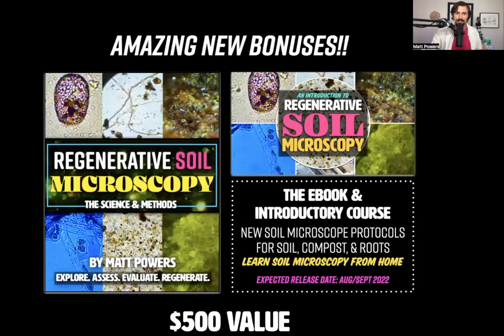There are some amazing new bonuses this time around. The regenerative soil microscopy book, the e-book, and the introductory course — so if you wanted to delve more, there's already an hour and a half in here, but there's going to be an entire six-week course you're going to get as a bonus. And if you already have this because you're a Kickstarter backer, I can sub it out for you — just sign up and I'll swap it for whatever introductory course fits.